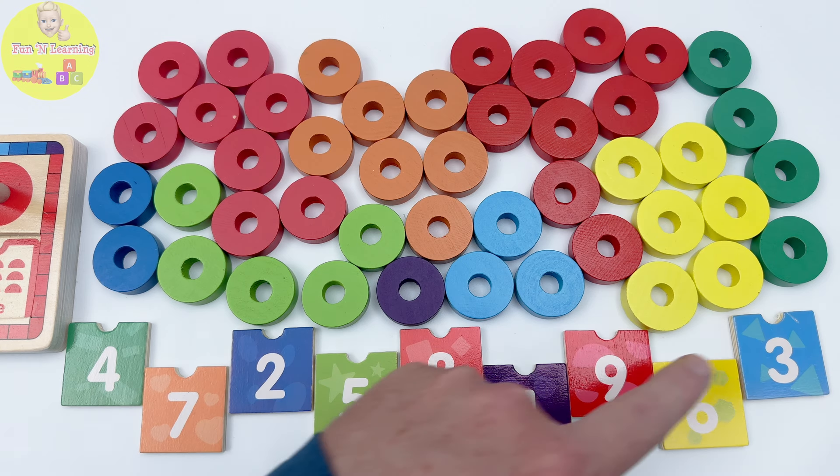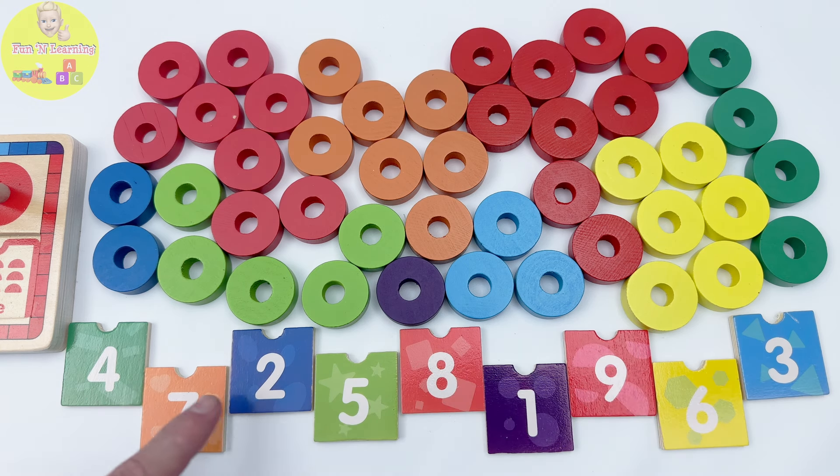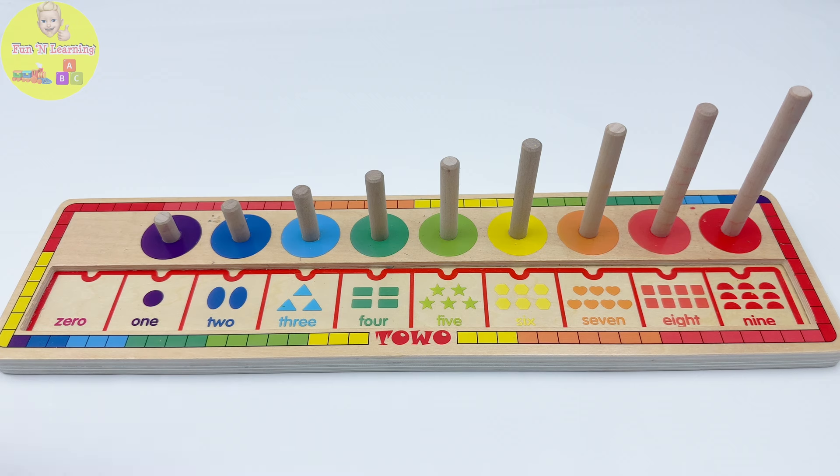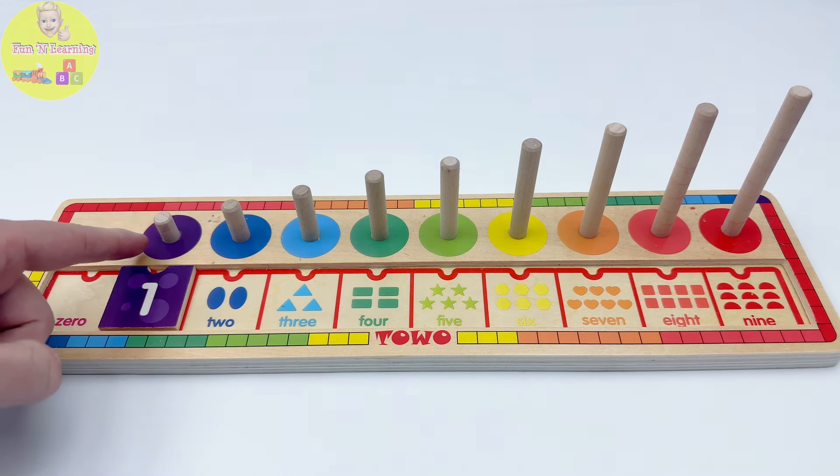Where is the purple piece with the number one? Here? No, that's blue. Aha! Here it is! See? Our purple number one goes here. Now we need to find the purple rings.